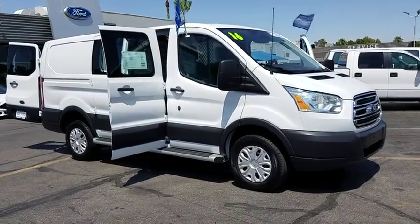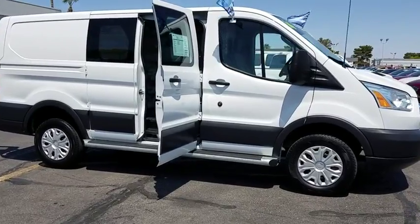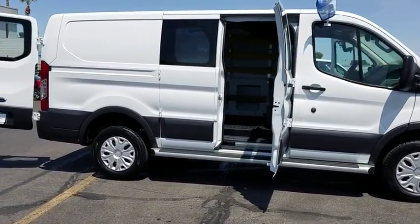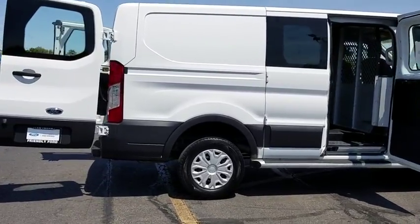The 2016 Ford Transit 250. The Transit 250 comes in numerous configurations, impressive payload and towing capacities. It is comfortable and easy to drive.